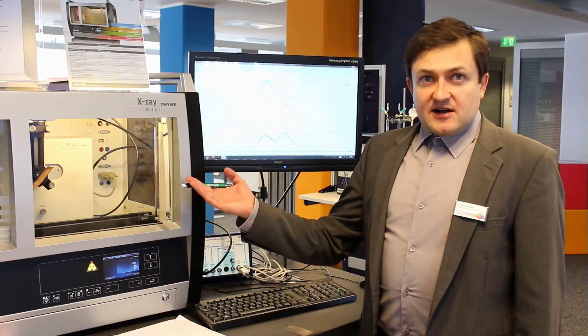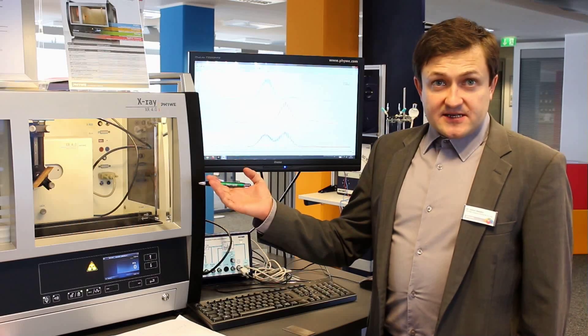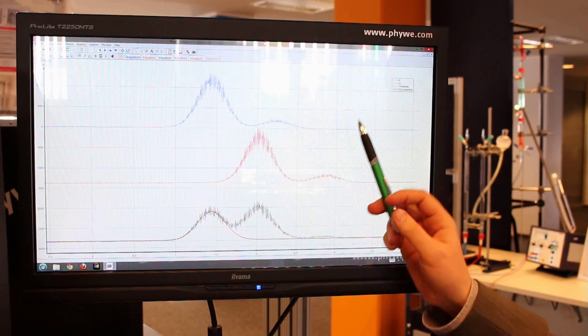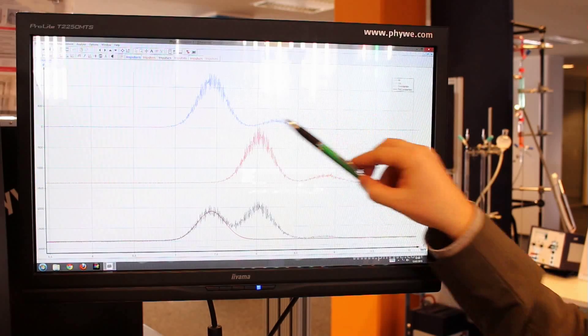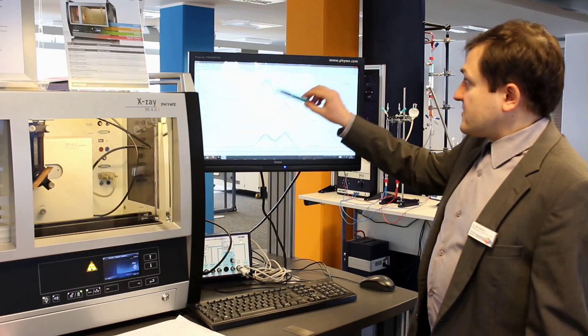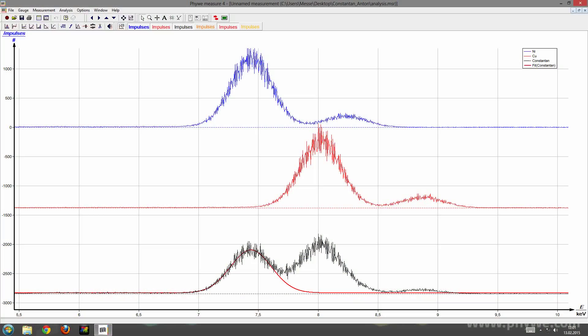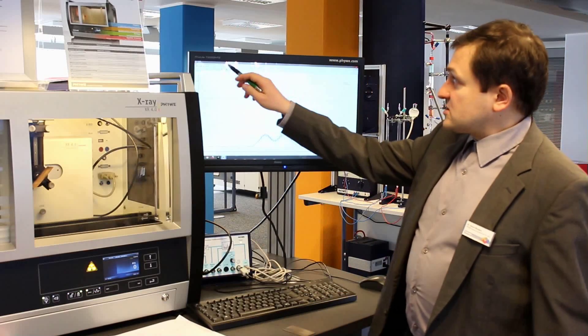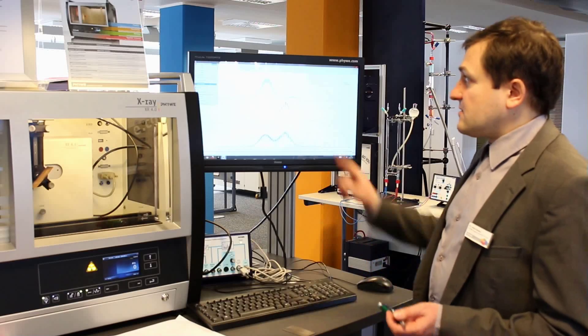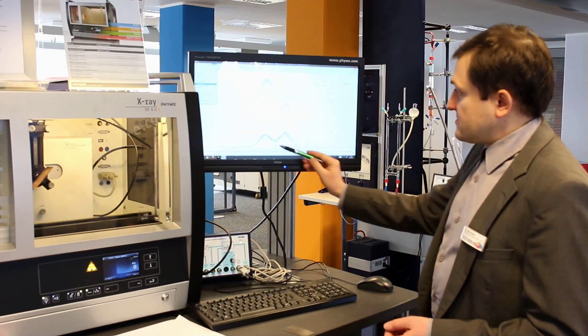After measurement of pure materials, we are ready to go on with our quantitative analysis of the constantan components. Here you see the results on the monitor. The blue line is the fluorescent spectrum of nickel, red is copper, and black is constantan. To find out how many percent of nickel constantan has, you divide the intensity of the nickel peak inside the constantan spectrum by the nickel peak of pure nickel material. To find out the intensities of peaks better, you can use the function fitting option of our measurement software, fitting a normal distribution as shown here with the red line.